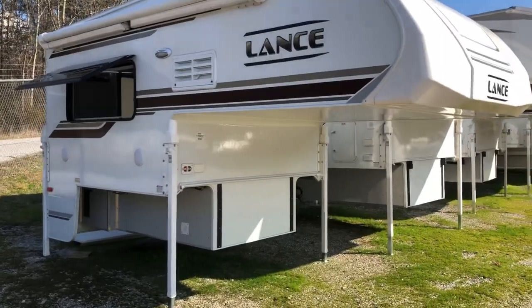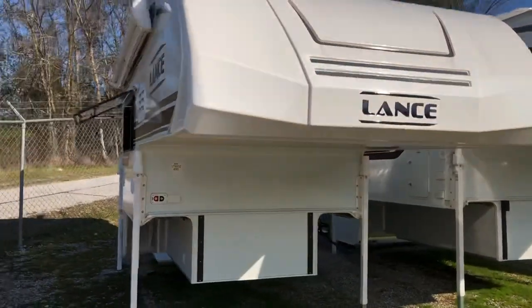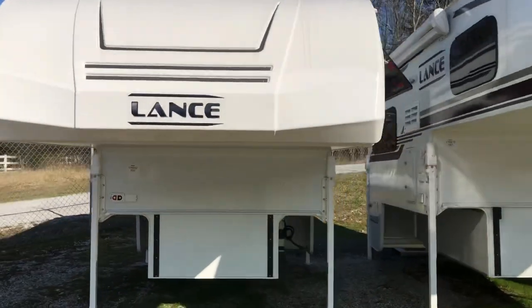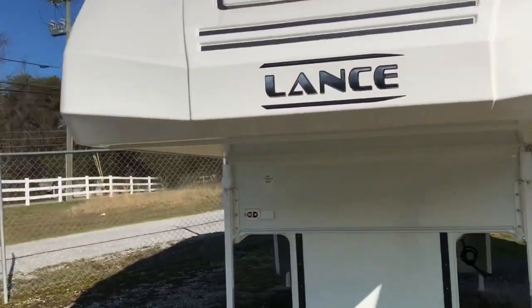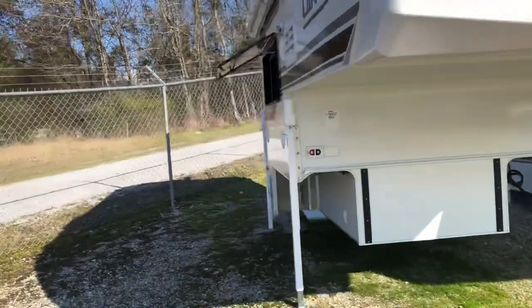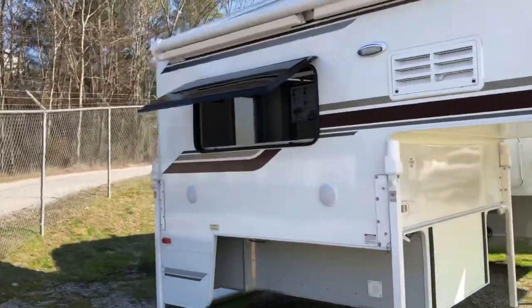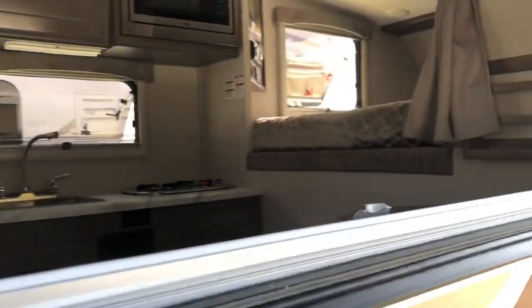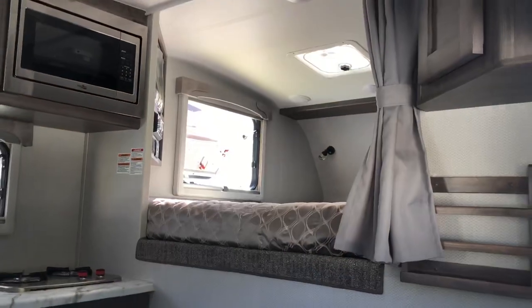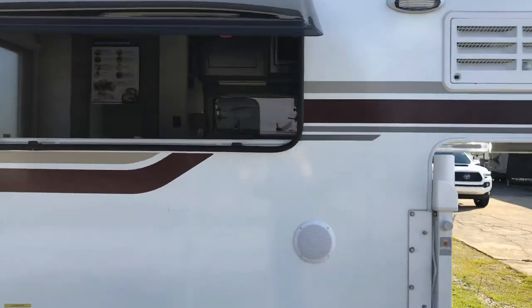First thing I'd like to go over is the windows on the 650. You'll notice that I've got them all kicked out — I'll show you the other side — I've got them all kicked out. There's the kitchen, the bed. What this allows you to do, whether you're boondocking, dry camping, or at a campground, this option really allows you to open it up and let some natural light in. That's one feature on the 650 that I absolutely love.